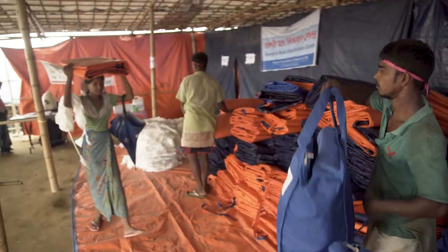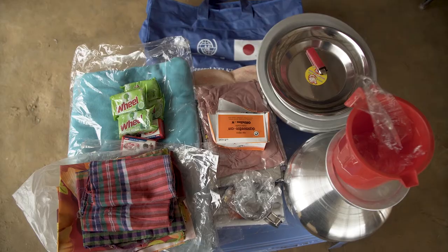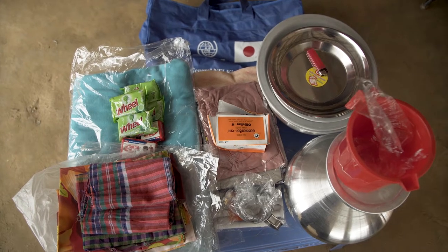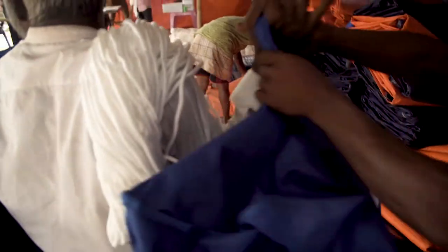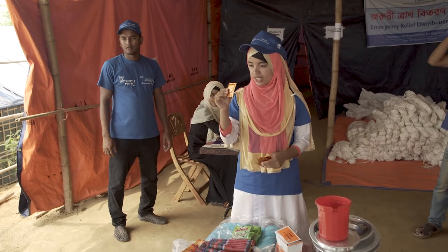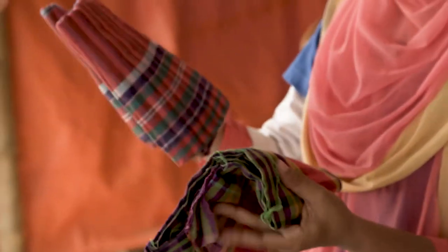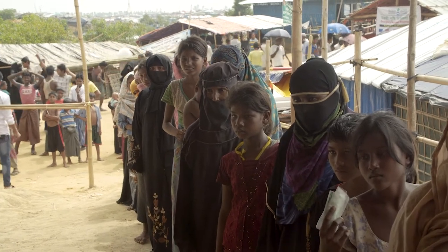We also provide them NFI. In the NFI total 17 items including the big bag — it is 18 items there. In the bag there are blankets, two blankets, mosquito net, and water jar. We also have orientation on the NFI: what is in the NFI bag, how many items are there, how they will use these things. That kind of orientation we provide to the beneficiary.